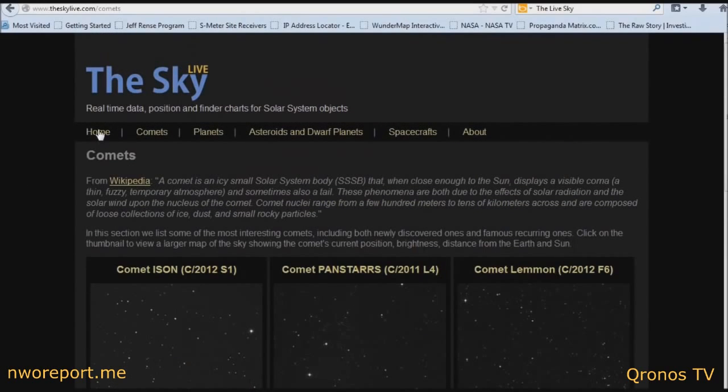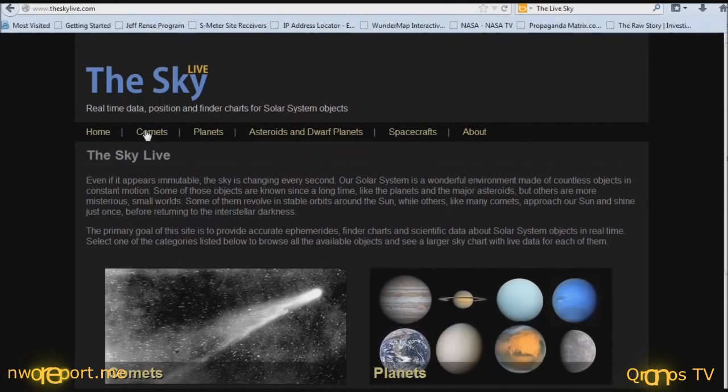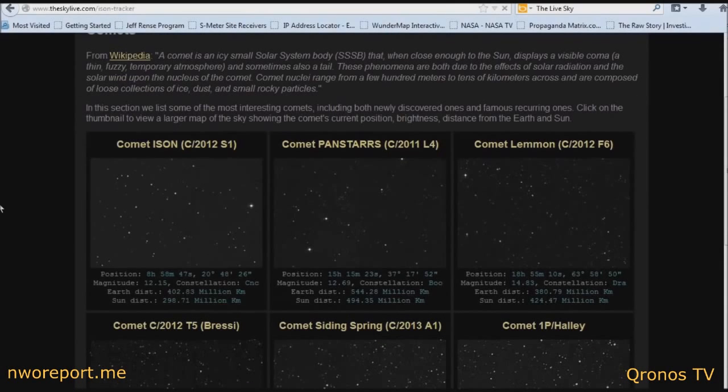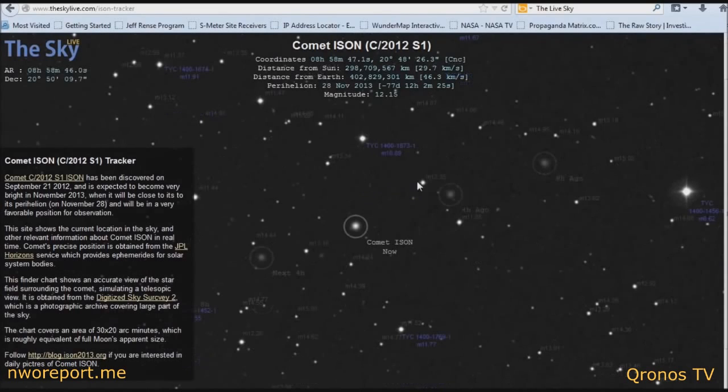What you want to do is go to the home page and click on Comets. ISON is the first one listed — you click on it and it will take you to a page where it's tracking Comet ISON live.